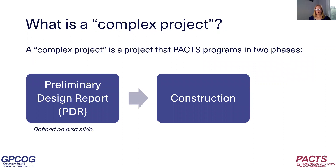So to back up just a bit — what is a complex project? Complex projects are large projects that take several years to design and construct. Because they take several years, PACS programs them or decides to fund them in two phases: first for Preliminary Design Report, PDR, which I'll talk about next, and second, when PDR is completed, for construction.